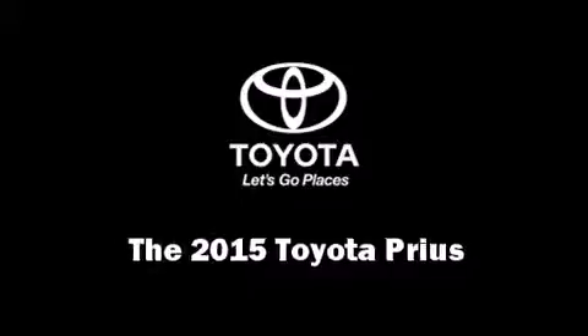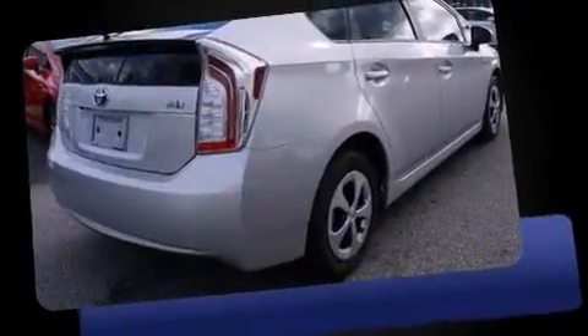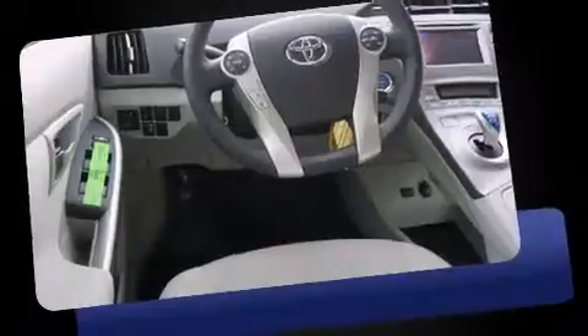Step into the 2015 Toyota Prius. Smooth gear shifts are achieved thanks to the efficient four-cylinder engine, and for added security, dynamic stability control supplements the drivetrain. This model accommodates five passengers comfortably.